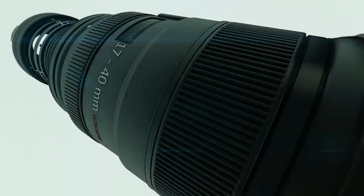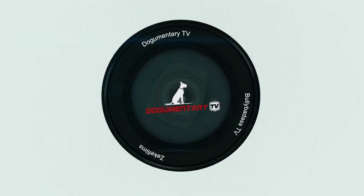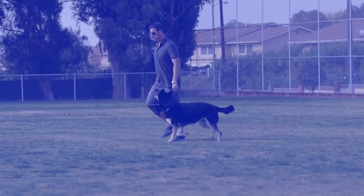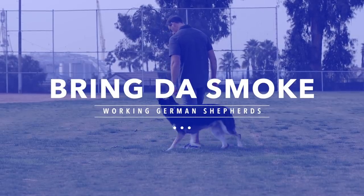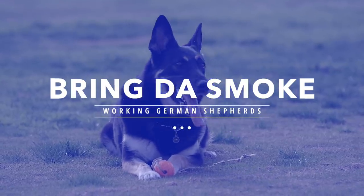Dogumentary TV, producing the best breed documentaries on YouTube. Hey everybody, it's Carly Lee with Bringing the Smoke. Today I've got the working line German Shepherd, and my boy Marcos from MBK9 with his two working German Shepherds.